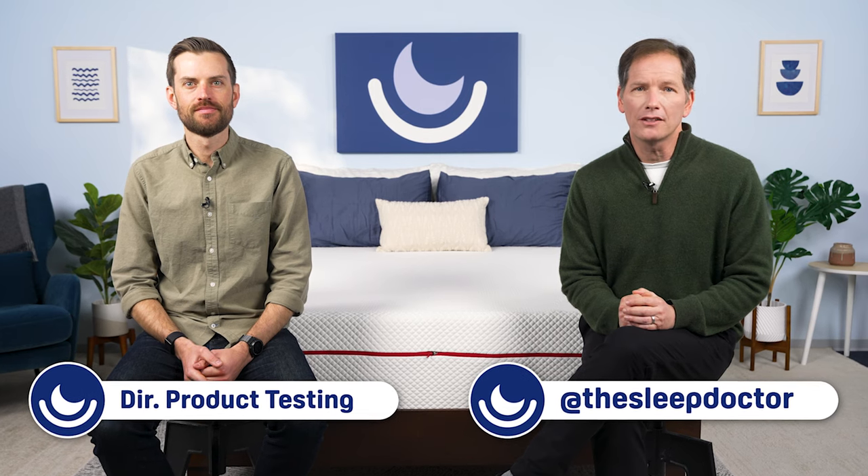Hey everyone, I'm David Rubin, Director of Product Testing at TheSleepDoctor.com. And I'm Dr. Michael Bruce, The Sleep Doctor.